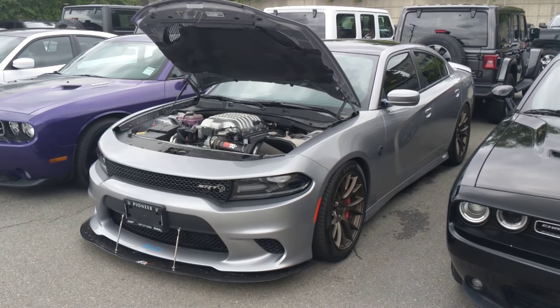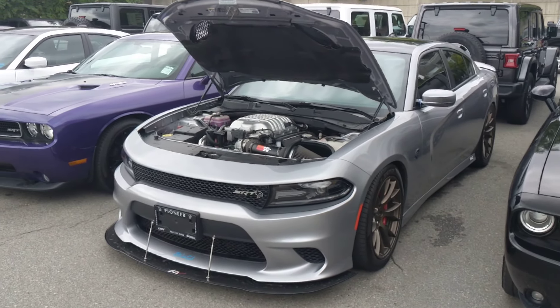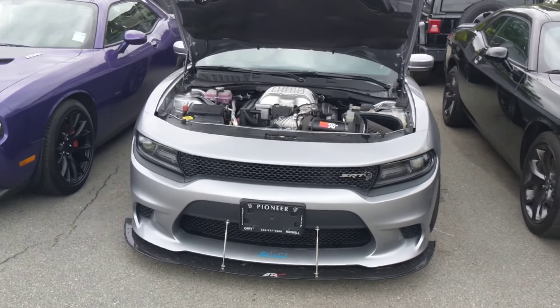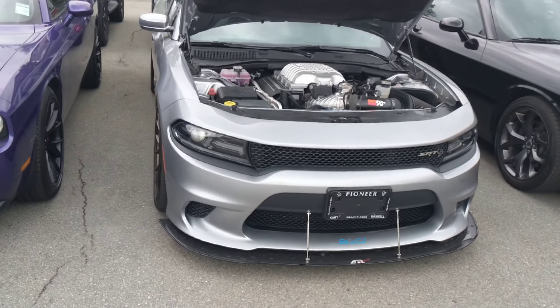Hello, it's Nick from Pioneer Chrysler Jeep, just doing this quick video on the 2018 Hellcat for you. Just going to do a walk around so you can see everything and explain things a little bit better to you.